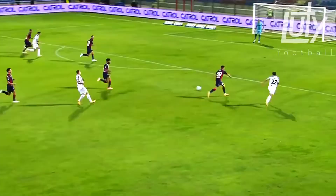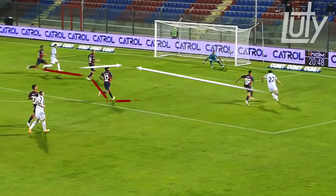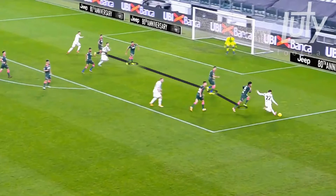Here, he sees the player running into that space and has the technique to hit it across the box and place it in the back of the net. Once again, driving into that space, he sees two players running into the box and plays it in front of them so they can finish the opportunity.